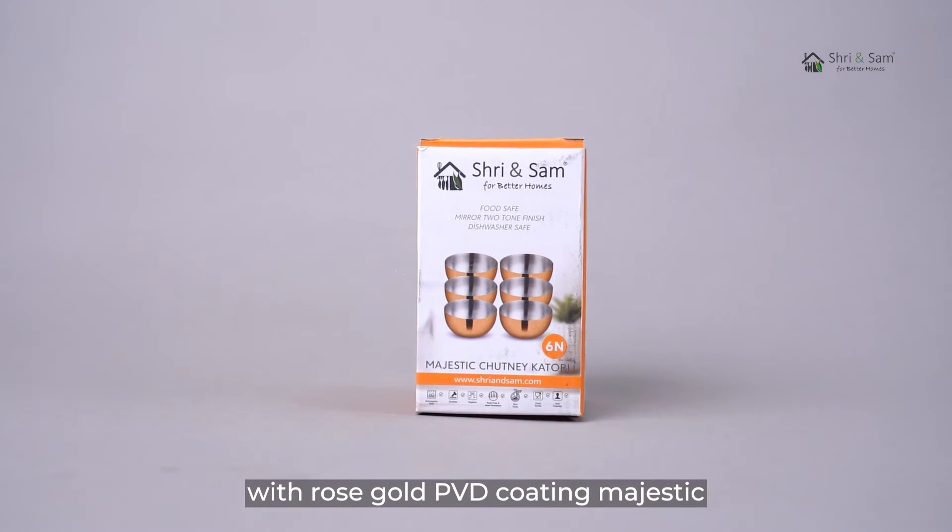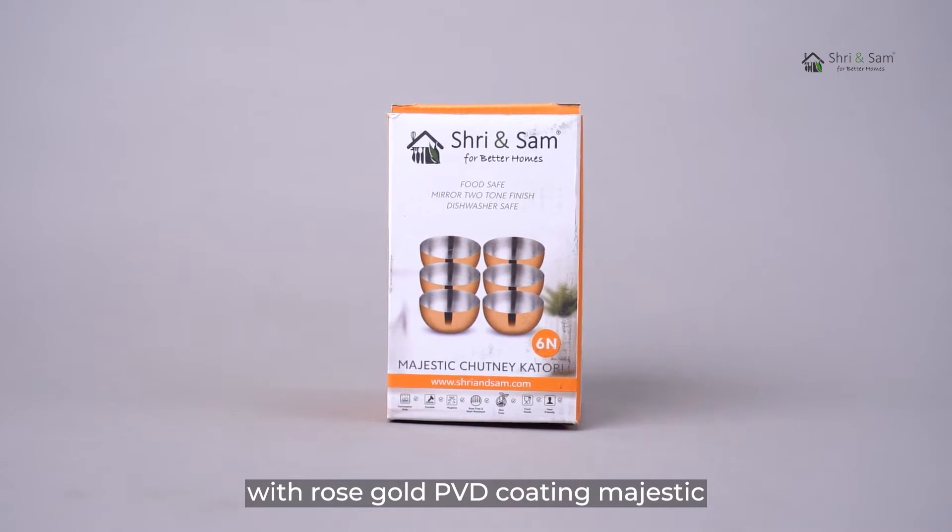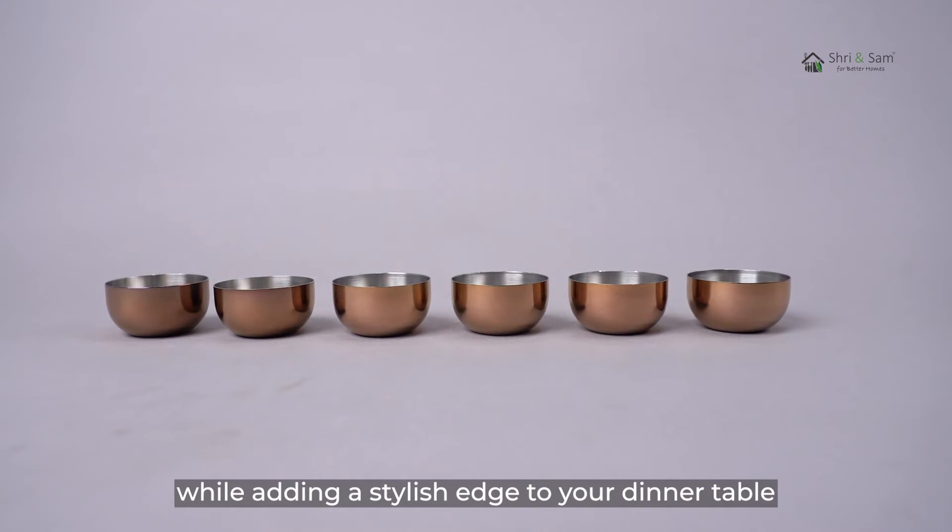Six pieces chutney bowl with rose gold PVD coating. This Shri and Sam 6 pieces bowl set will make a perfect utility item while adding a stylish edge to your dinner table.